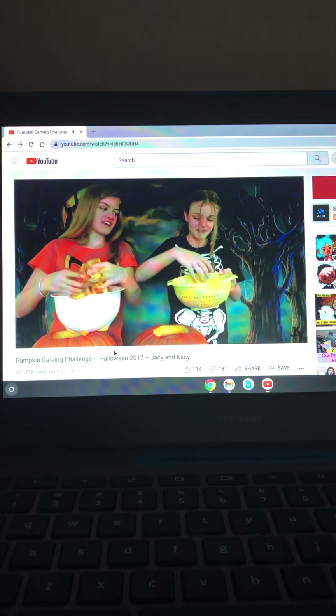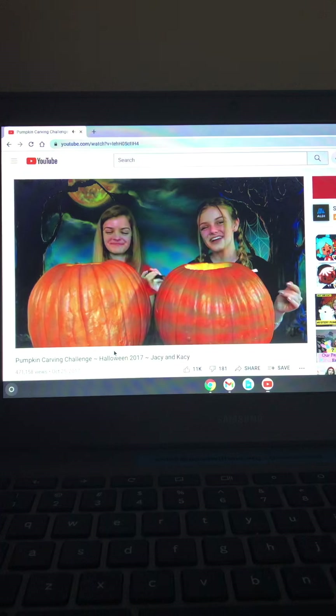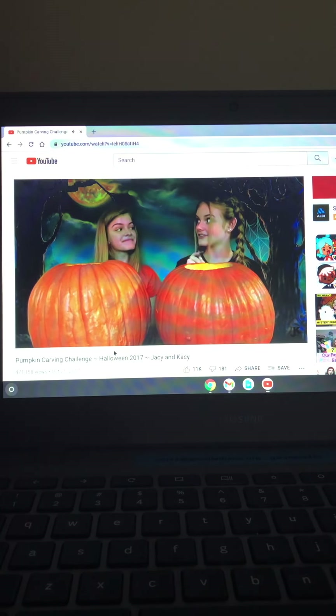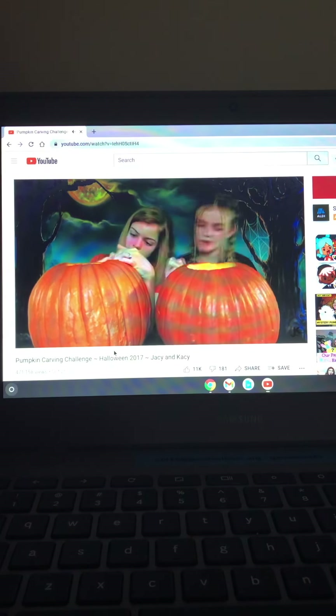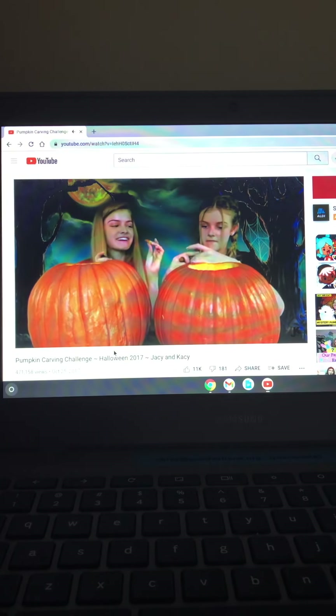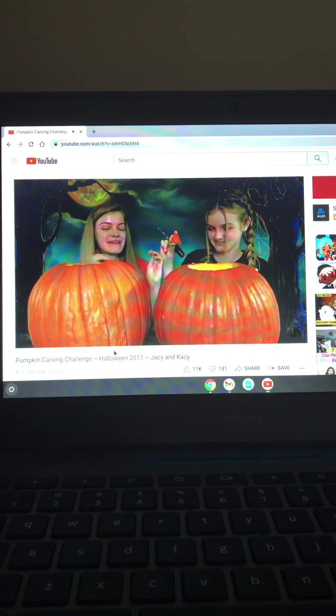Now we're gonna start carving our pumpkins. I'm really excited because I have a good idea for this year, and I have a good idea too — let's see who wins! I got this little eyebrow done and I got an ear out. Wow, we did it in the same amount of time!